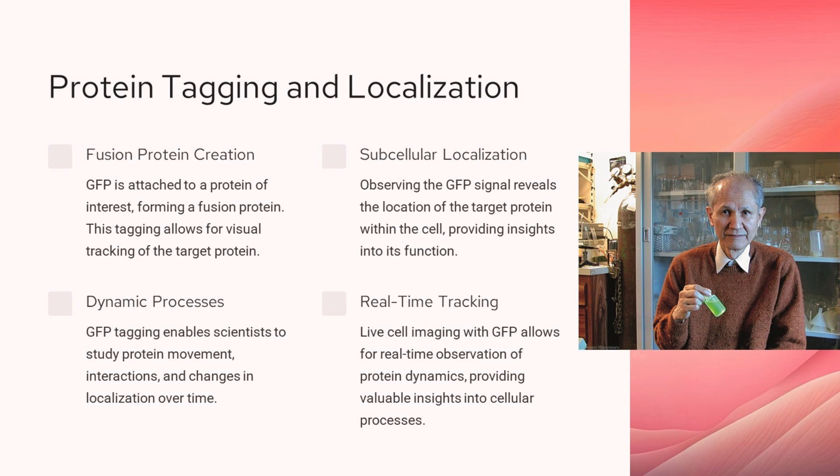Fusion proteins are created by attaching a fluorescent protein like GFP to a protein of interest. This tagging allows us to visually track and study the localization of the target protein within the cell. Observing the GFP signal reveals where the tagged protein is located, giving us insights into its function. GFP tagging enables us to study dynamic processes like protein movement, interactions, and changes in localization over time. Live cell imaging with GFP provides real-time observation of these protein dynamics, offering valuable insights into cellular processes.